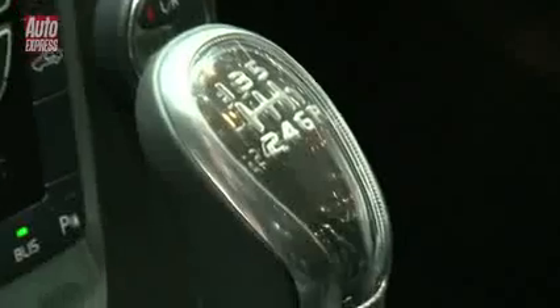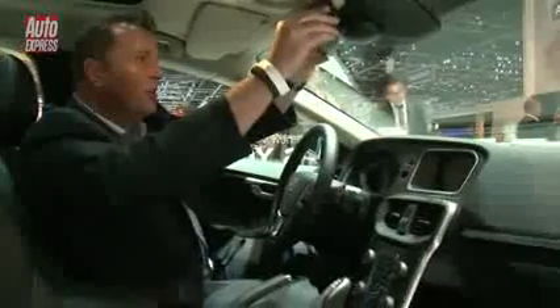Two really cool things: the gear lever is illuminated, and take a look at this rear view mirror — it's a bit like an iPhone, frameless.